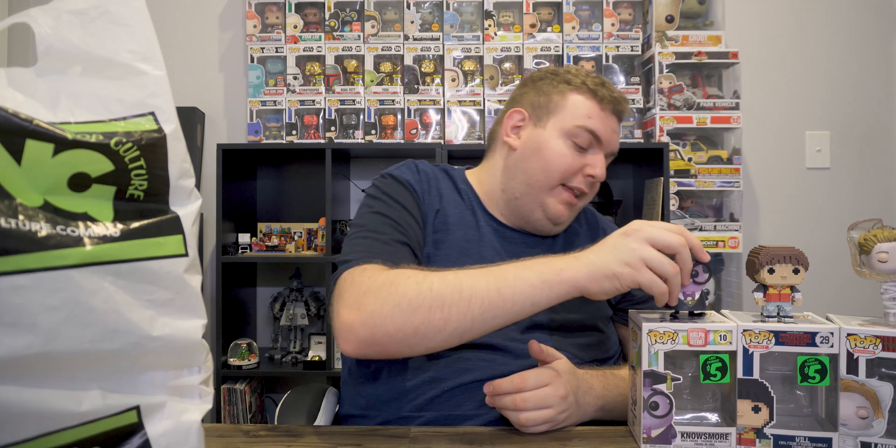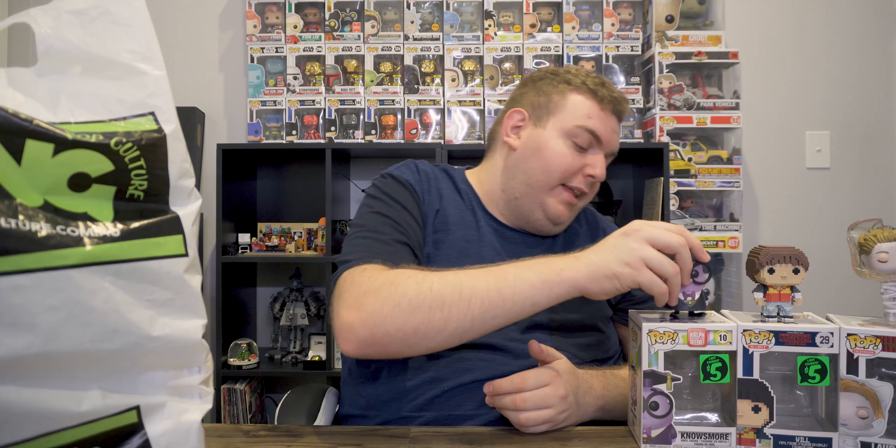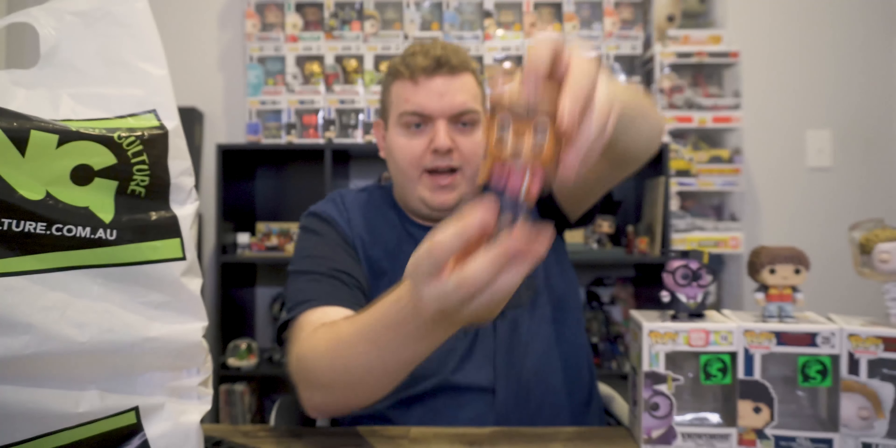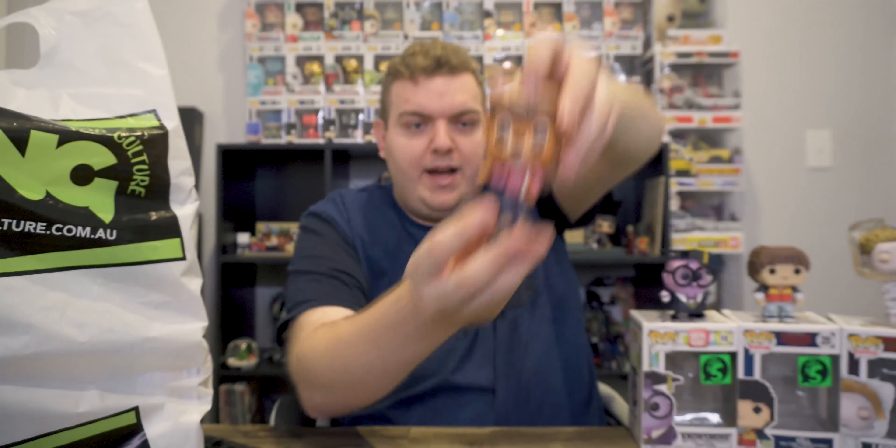Next from TailSpin we have Rebecca Cunningham — I haven't actually seen TailSpin myself, not going to lie. A really cool pop vinyl, number 443 in the Disney collection. Opening her up, she comes with the classic stand — she probably needs it because she has a lot of hair and very small feet. A little pose and a little book in her hand. Really, really cool pop vinyl. She goes for $7 on pop price guide — still more than what we paid for her, which is amazing.